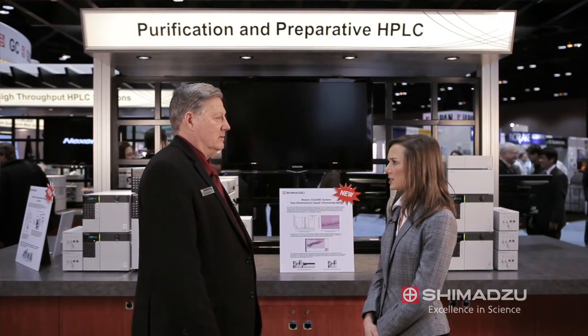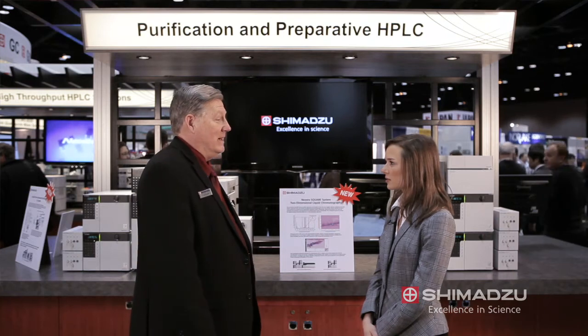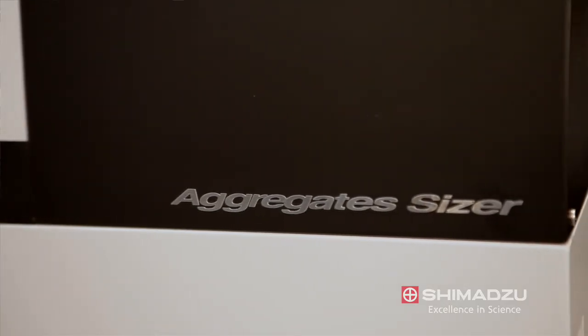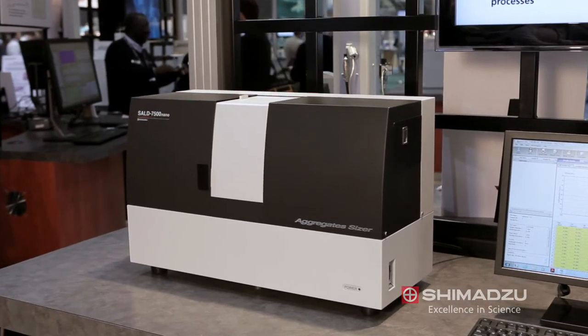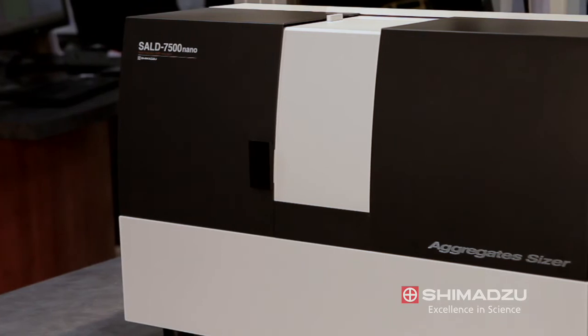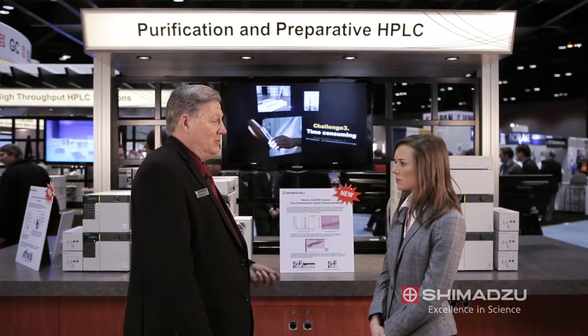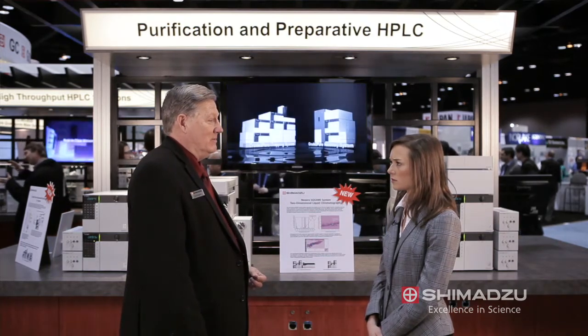Tell us about the Aggregate Sizer. Another new product we're introducing at PitCon, the Aggregate Sizer, targets the bio-pharmaceutical industry where people are looking at measuring particle sizes of aggregates. It targets compounds in the 100 nanometer to 10 micrometer particle size range, and allows customers not only to determine the particle size but also the particle concentration.